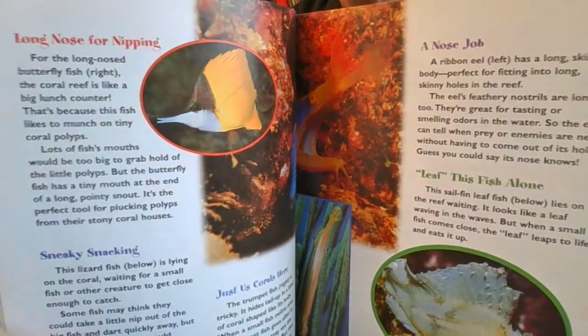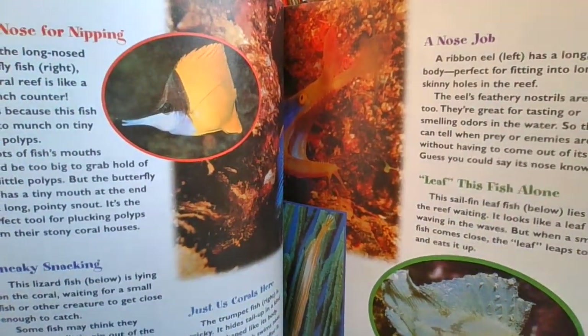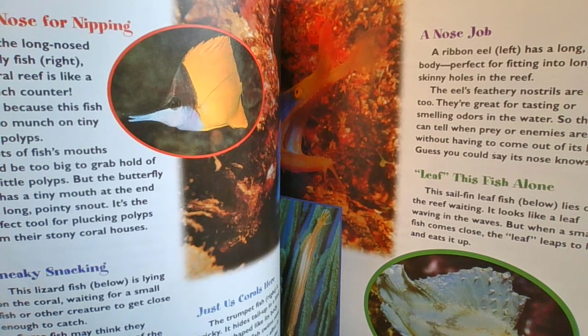There's more! The long-nosed for nipping. For the long-nosed butterfly fish — that's on your right — the coral reef is like a big lunch counter. That's because this fish likes to munch on tiny coral polyps. Lots of fish's mouths would be too big to grab hold of the little polyps. But the butterfly fish has a tiny mouth at the end of a long, pointy snout. It's the perfect tool for plucking polyps from their stony coral houses.